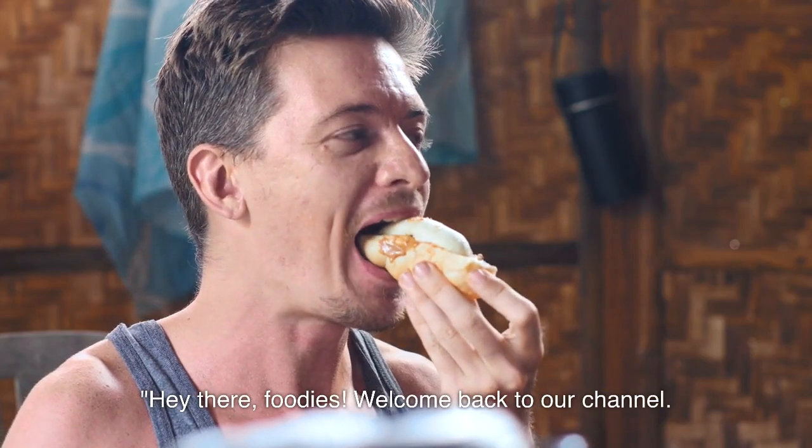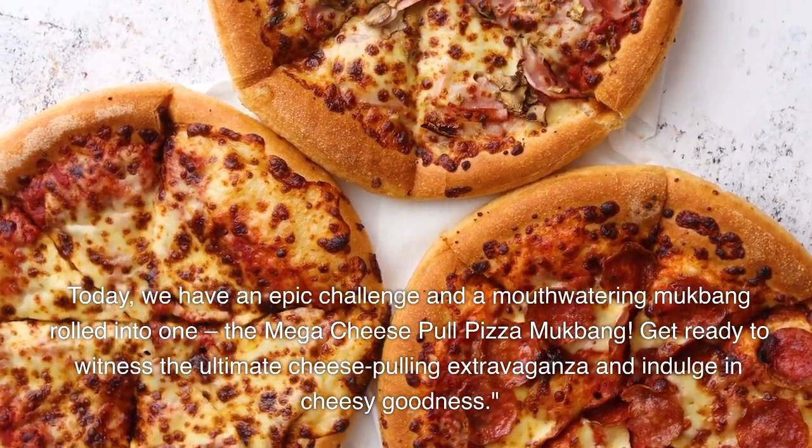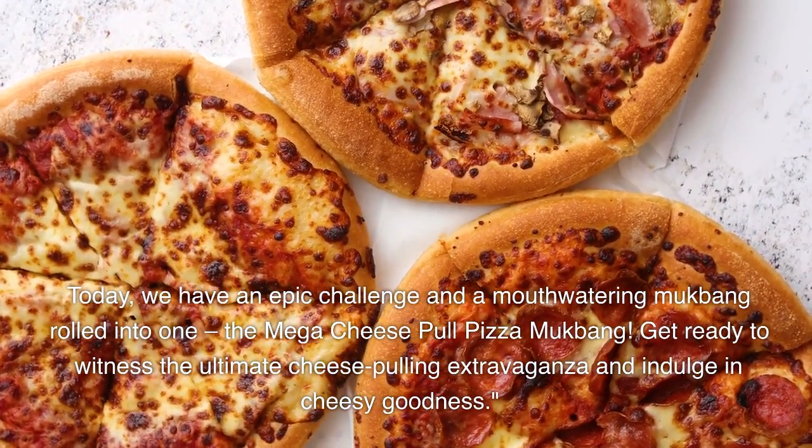Hey there, foodies. Welcome back to our channel. Today we have an epic challenge and a mouthwatering mukbang rolled into one — the Mega Cheese Pull Pizza Mukbang.